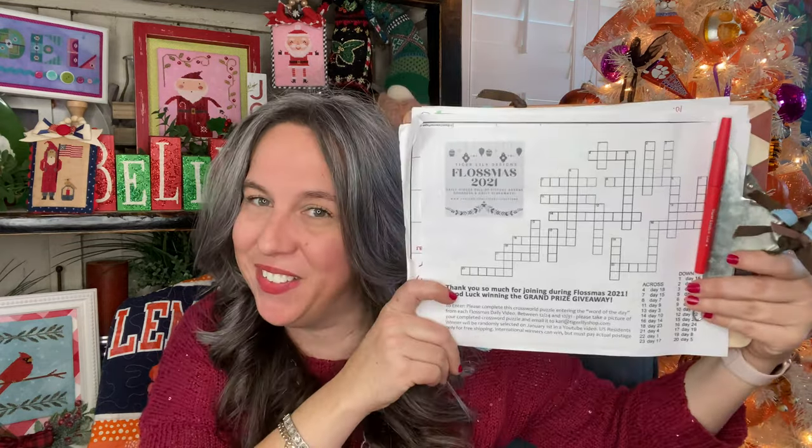If you've been following along and you just watched this video from the 24th — either yesterday or just right before this one because you're a binge FlossTube watcher — then you don't need to watch it if you don't want to. Remember, this is the grand prize Flossmas giveaway episode.